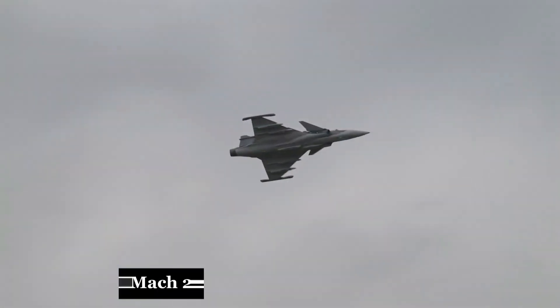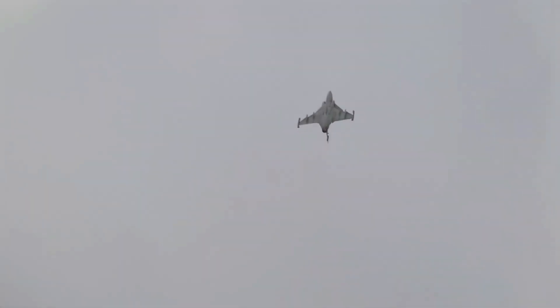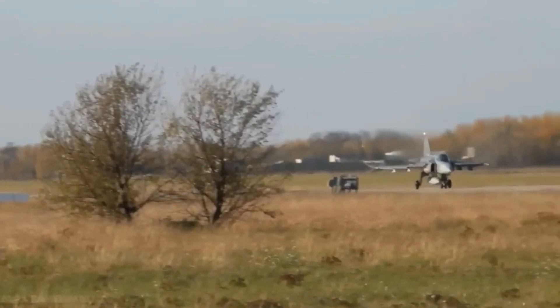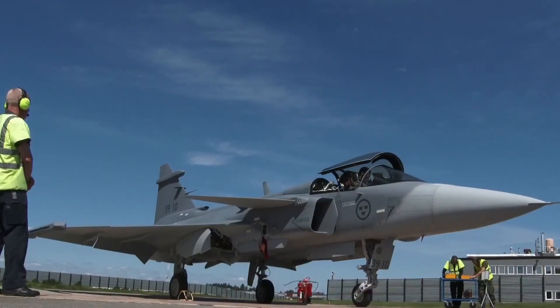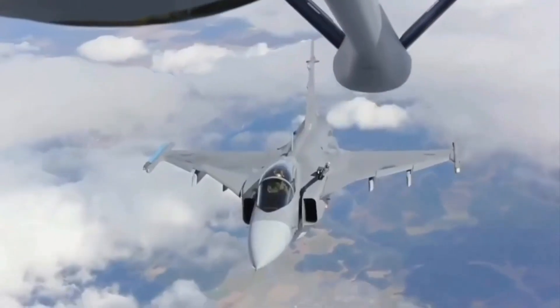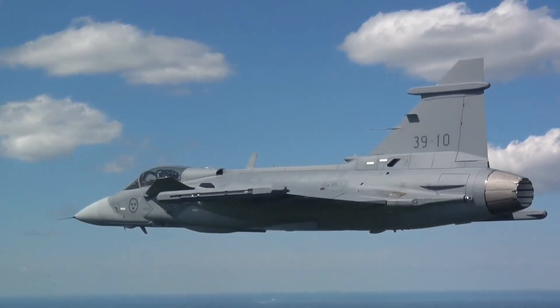Speed? The Gripen can hit Mach 2. Maneuverability? It's light, nimble, and designed for dogfights. And unlike the F-35, it's not reliant on massive air bases. Gripens can operate from highways, refuel in minutes, and fly more sorties per day — an advantage in any real-world combat scenario.